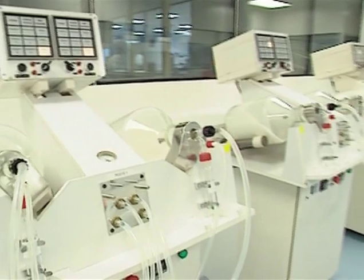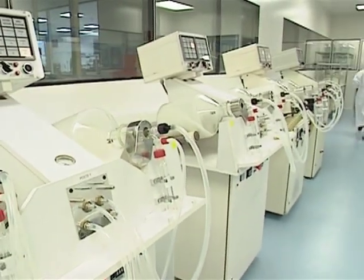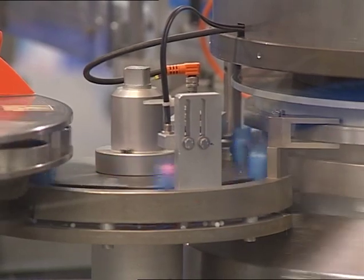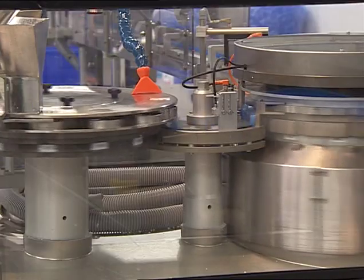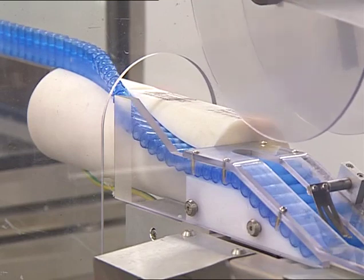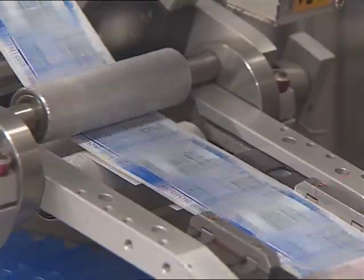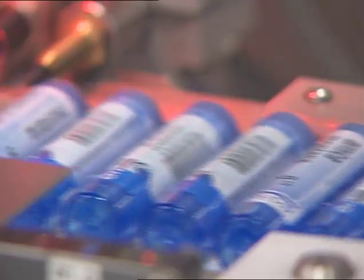The medicated pellets are then packaged. Boiron uses airtight and watertight tubes made of inert polypropylene with a pellet dispenser to ensure the best protection to the medicine.